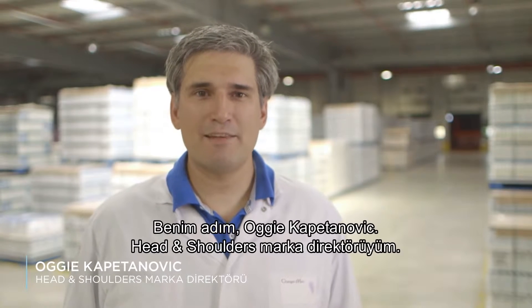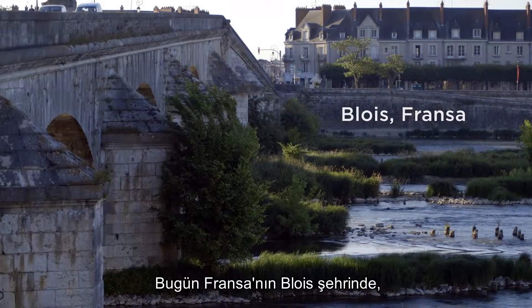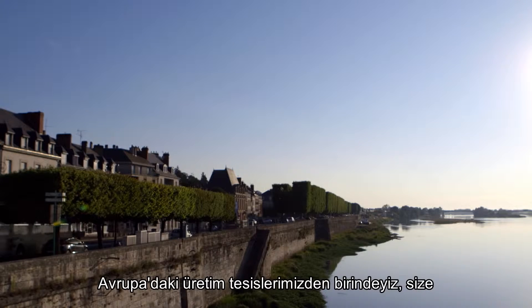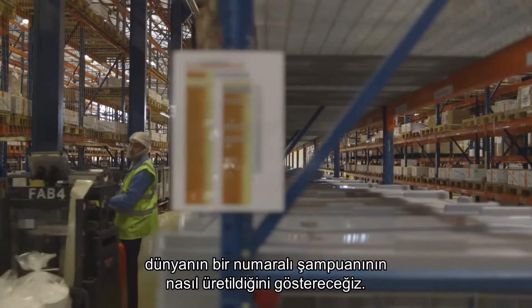Hi everybody, my name is Augie Kapitanovic and I'm the brand director for Head & Shoulders. Today we're here in Blois, France at one of our European production facilities to show you how the world's number one shampoo is created.